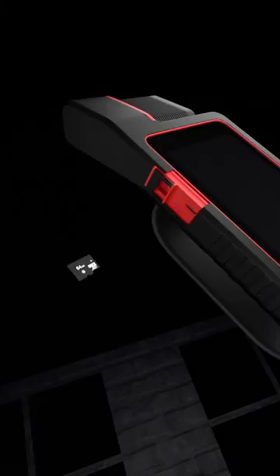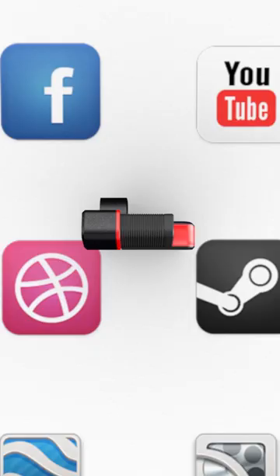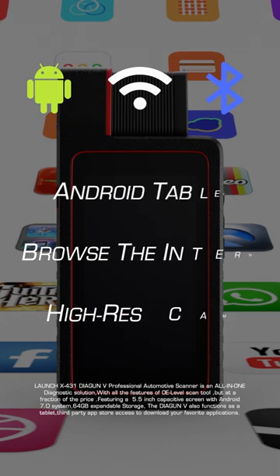Featuring a 5.5-inch capacitive screen with Android 7.0 system and 64GB expandable storage, the Diagon V also functions as a tablet, with third-party app store access to download your favorite applications.